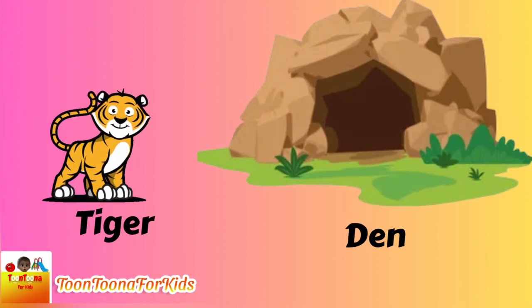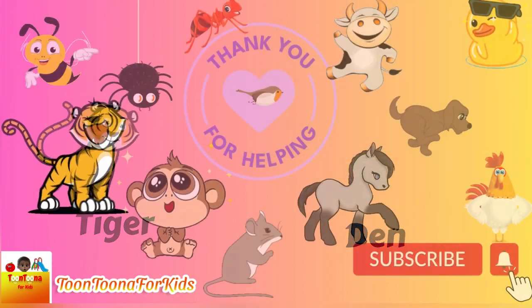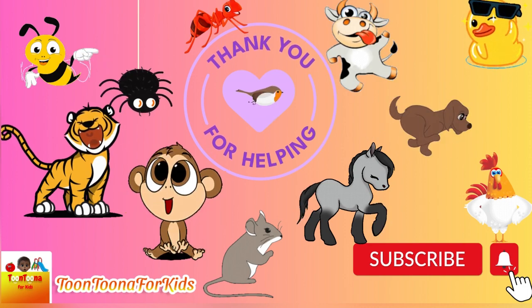And we all know the king of the forest — tiger lives in the den. Thank you for helping!